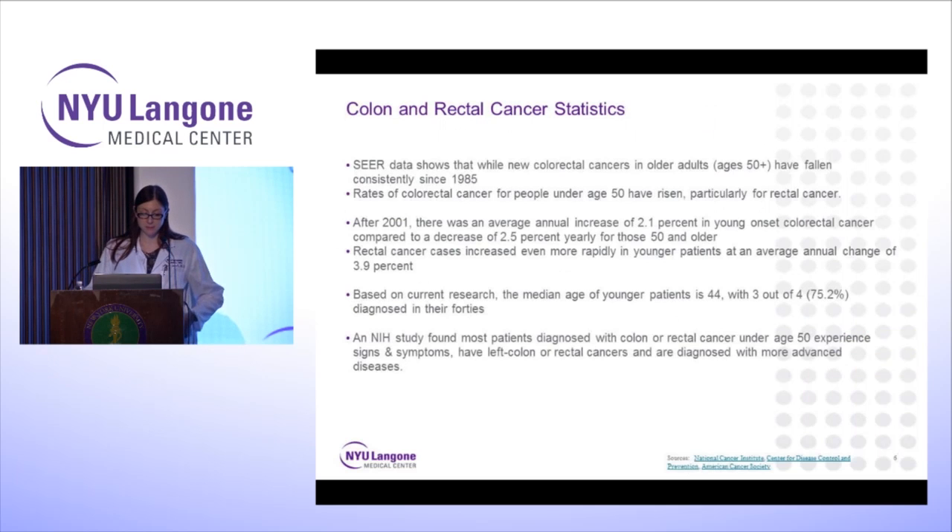While new colorectal cancers in older adults age 50 and over have fallen consistently since 1985, the rates of colorectal cancer for people under age 50 have risen — particularly for rectal cancers. After 2001, there was an average annual increase of 2.1% in young-onset colorectal cancer, compared to a decrease of 2.5% yearly for those age 50 and older. Rectal cancer cases increased even more rapidly in younger patients at an average annual change of 3.9%. The median age of younger patients is 44, with three out of four — 75.2% — diagnosed in their 40s. Most patients diagnosed under age 50 experience signs and symptoms such as bleeding, pain, and change in bowel habits, and they tend to have left-sided or rectal cancers diagnosed at more advanced stages.